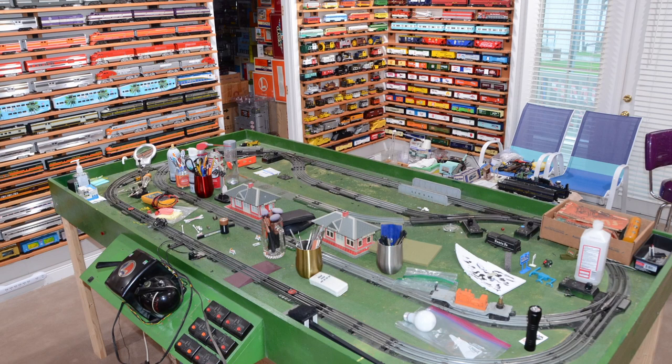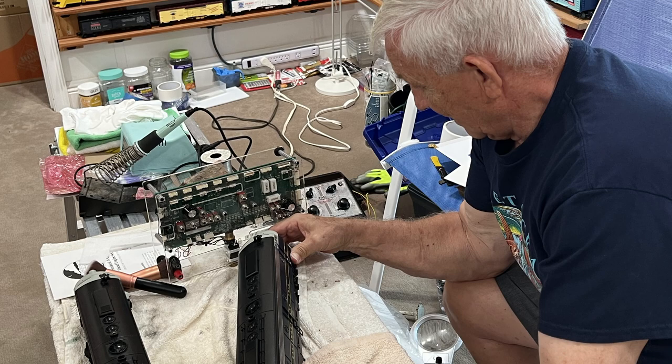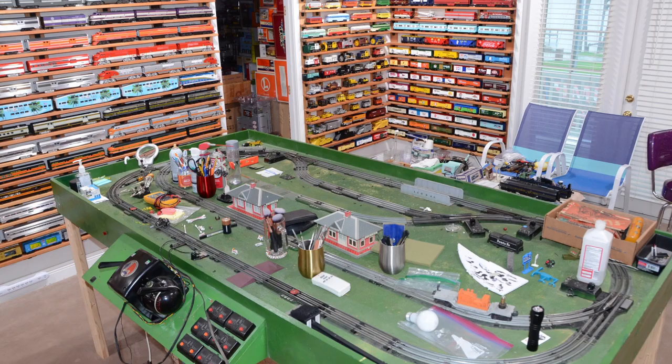A friend of mine, who was a neighbor when I went to college, comes over and we have a special bench that we use to repair all of the post-war transformers and trains for fellow collectors in the area, as well as the large collection that I have. His name is Harold Stein.